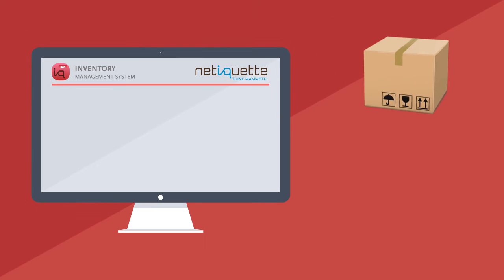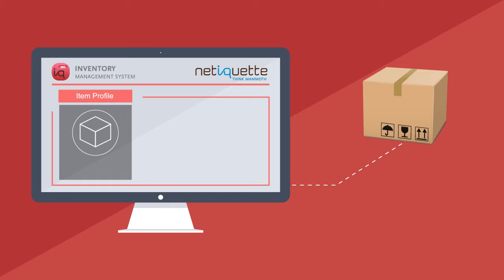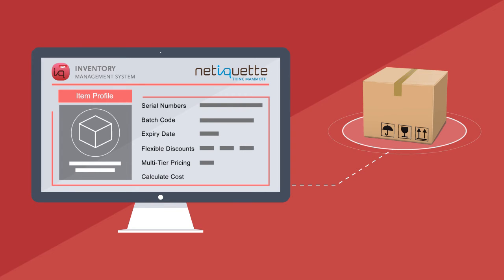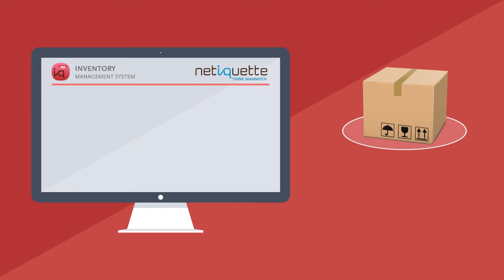Track your inventory across multiple locations with seven levels of details: serial numbers, batch codes, expiration dates. Apply flexible discounts, multi-tier pricing, and calculate the cost of all of your jobs, and many more.